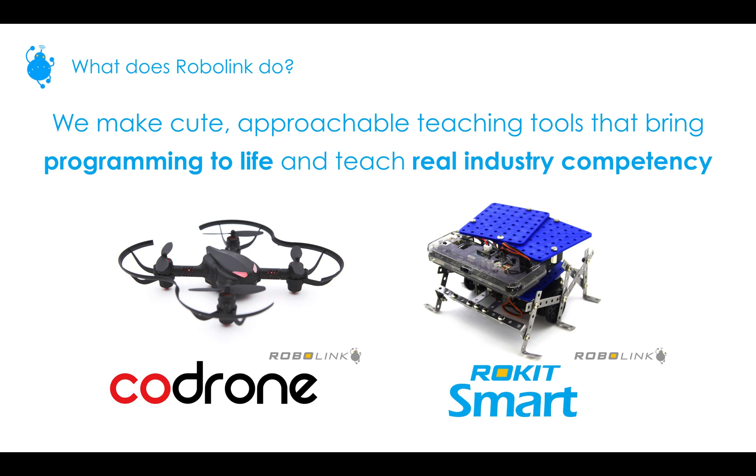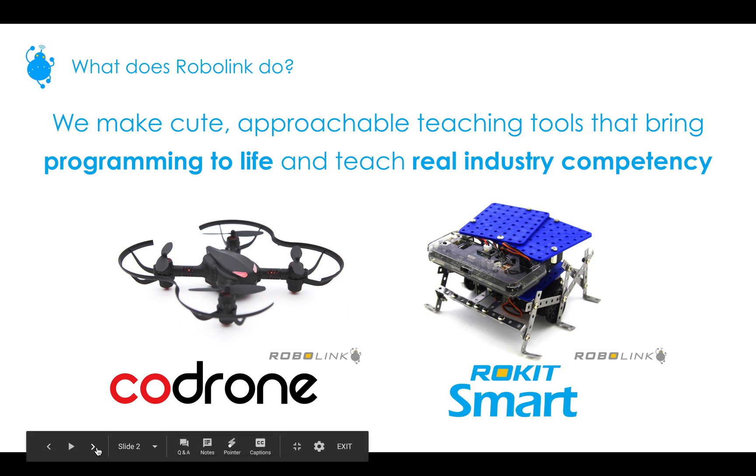CoDrone is great for third to twelfth grade students, and there are three languages they can use to program the drone. We also have Rocket Smart, an 11-in-1 robot kit that teaches students how to build and program all those robots using one language. Not included here is Zumi, our self-driving car kit that teaches artificial intelligence through the lens of autonomous transportation — it will be launching this summer.